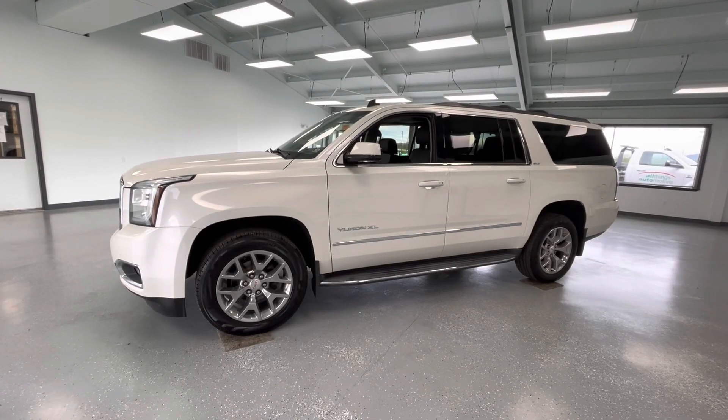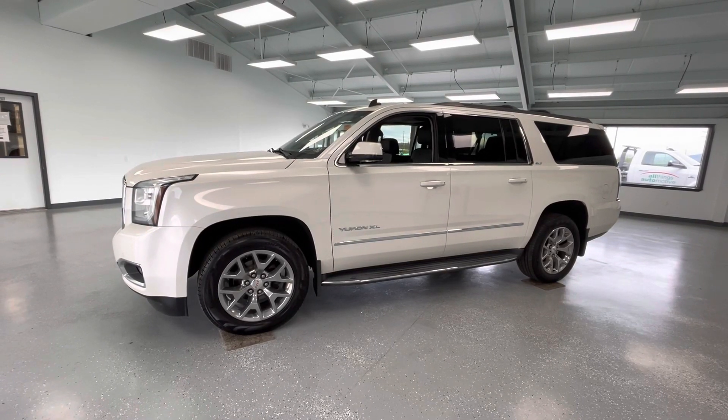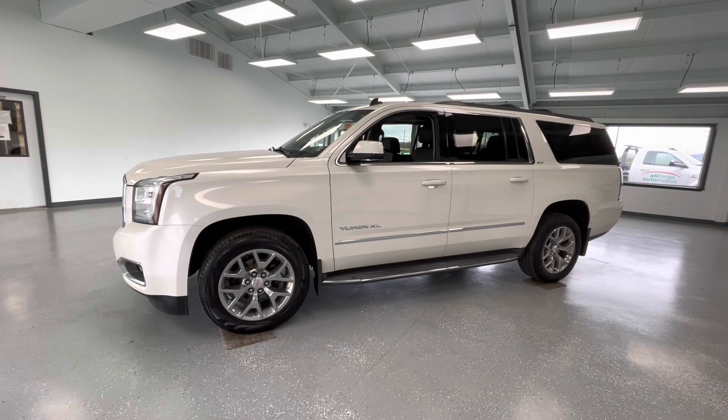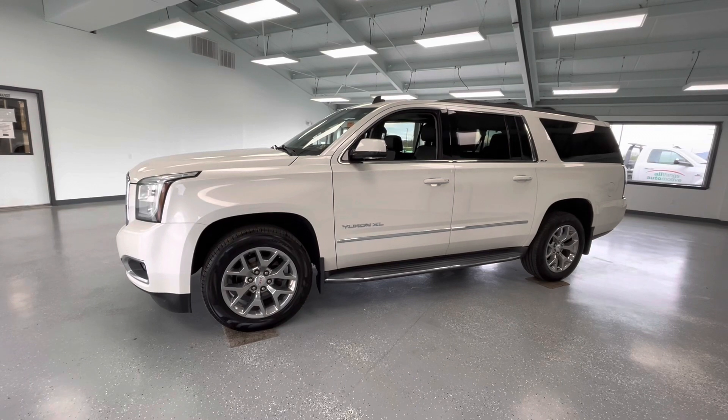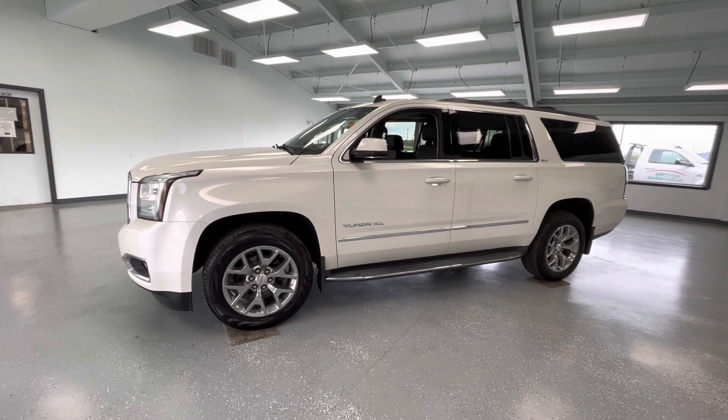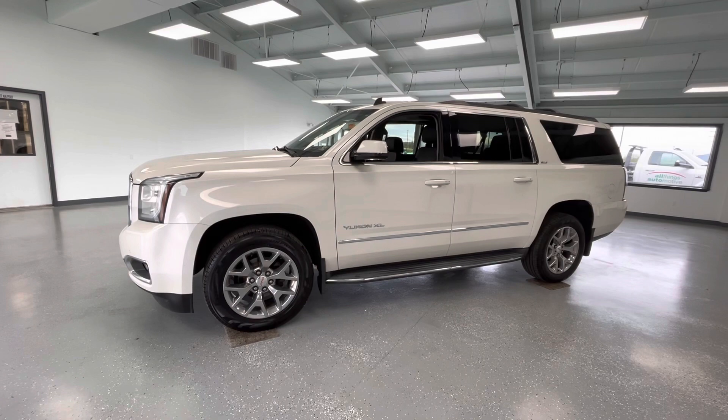Hey y'all, it's Morgan from All Things Automotive. Today we're going to be looking at a 2015 GMC Yukon XL SLT in a white exterior. I would like to mention this vehicle does have a clean Carfax. We're going to walk around and show you some features, advantages, and benefits of owning this gorgeous vehicle.